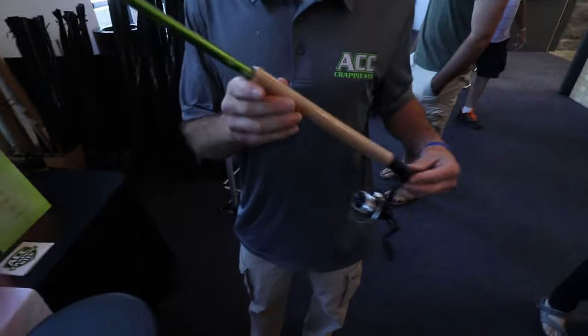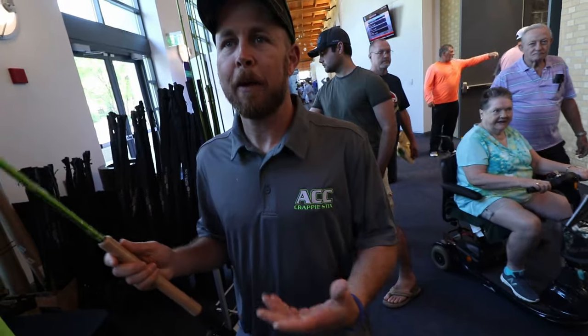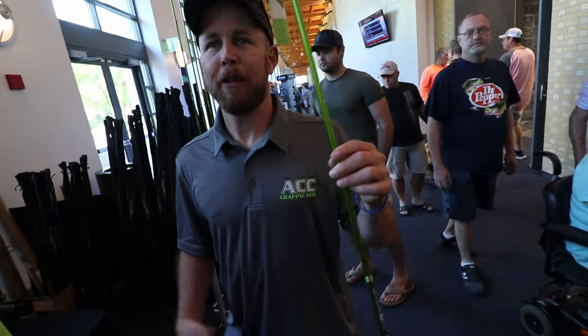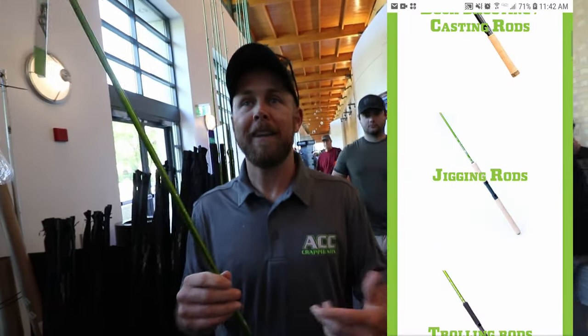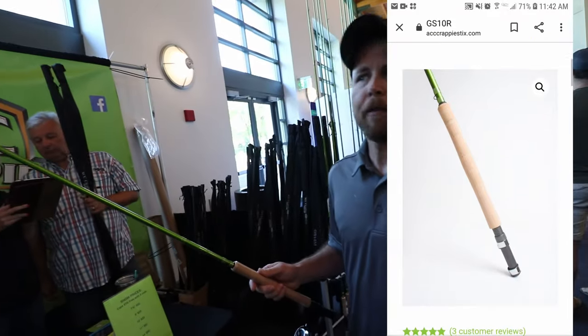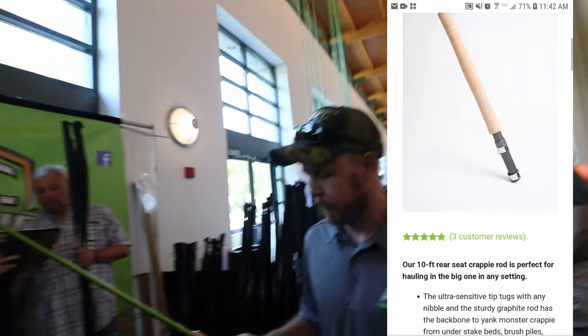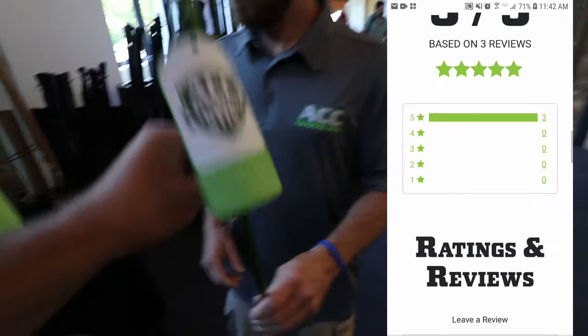This is a 10-foot rear-seat rod — we're showing people how well it balances with a reel on it. It's amazing. I was using the 11-footer, then I switched. You can hold it a lot lighter. When people hold it they're like, 'Wow, I didn't know that's why you had the rear seats.' It's a little different to reel with, but usually you're not fishing 20 or 30 feet deep — one or two cranks and you're good. People are really liking it. This is my new favorite jig rod — the 10-foot rear seat.